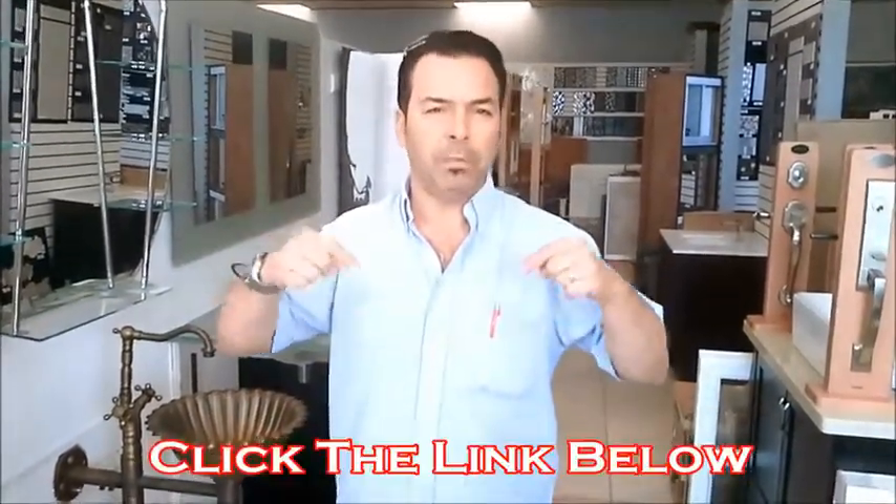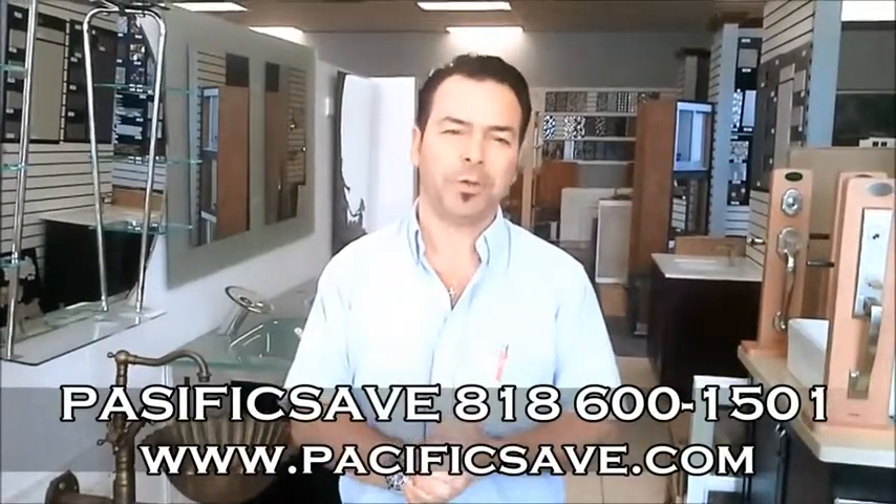Click the link below, get to the website, and see all the information. I'm Gabriel from PacificSafe.com. Thank you so much.